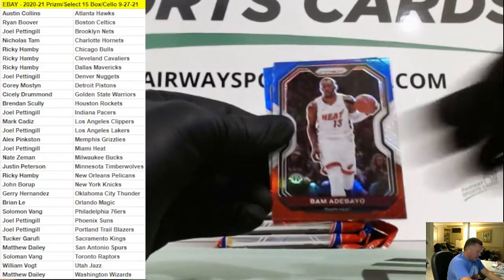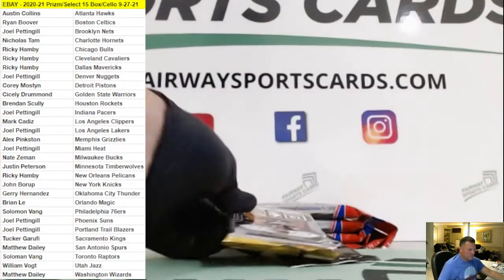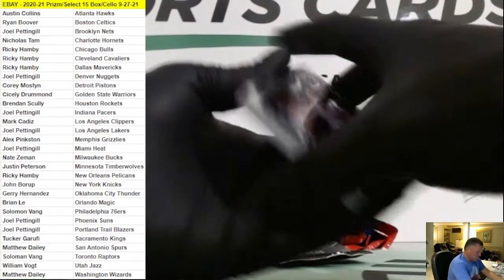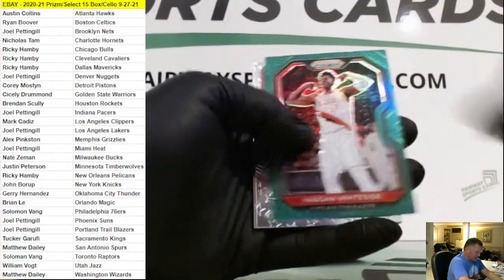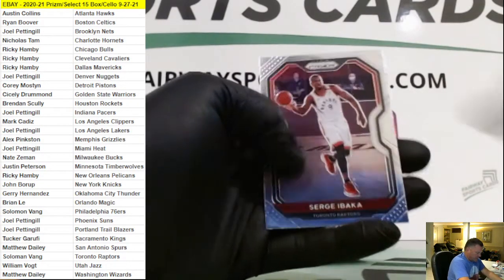Malcolm Brogdon, Bam Adebayo, and Cassius Winston for the Wizards. Kavon Looney Silver, Hassan Whiteside Green, Anthony Davis USA for the Lakers, and a Patrick Williams.